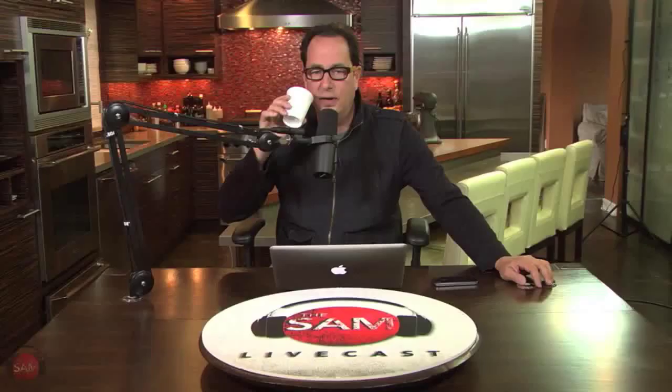I felt like I maybe backed myself into a corner by saying I'll just use donuts for all of dessert week. The donut masseuse was a no-brainer, and the hot butter donuts I did at an emergency class event. Now I'm sitting here going, what the hell am I going to do for the last day? Fixers Living on Twitter says: 'You had us at hot buttered.' Right? That's funny.